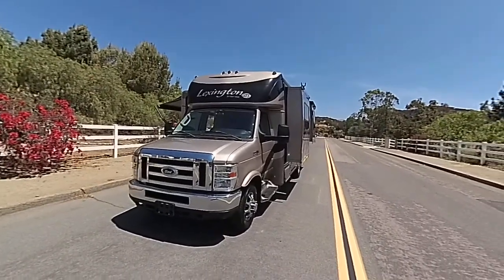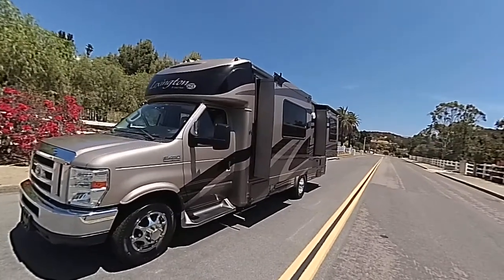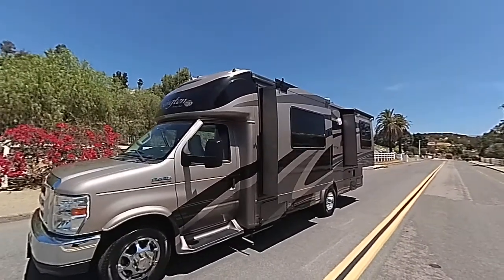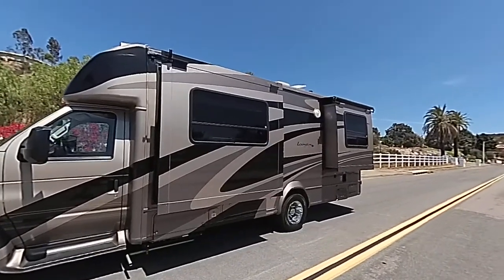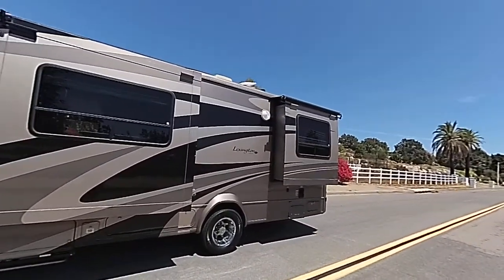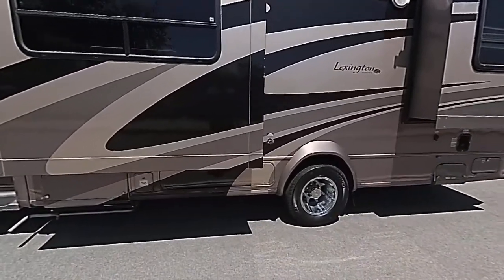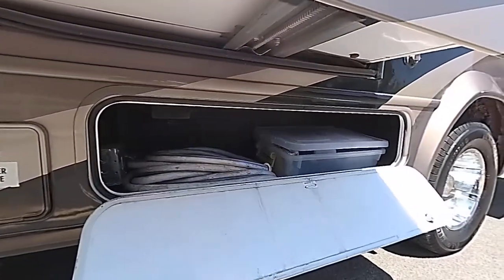This is a full body paint unit, it only has 9,500 miles on it. This unit is practically like brand new. It's got two slide-outs, one AC, docking lights on the outside, and a 4,000 watt generator.